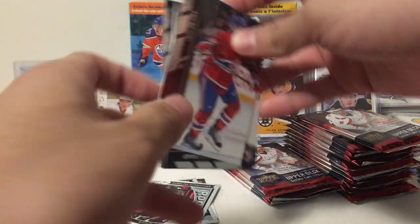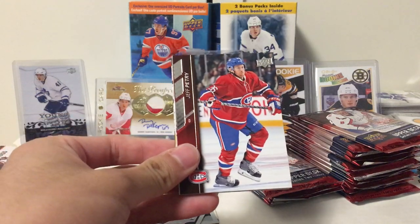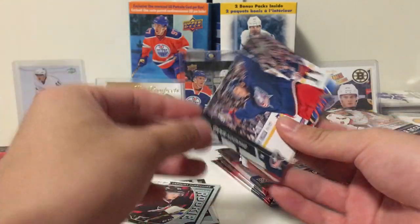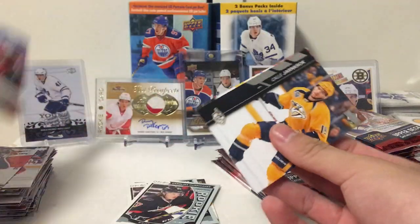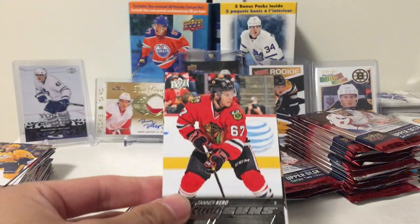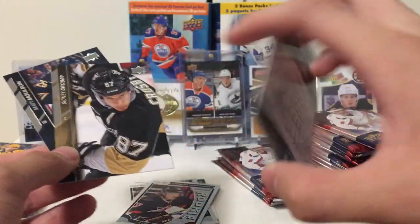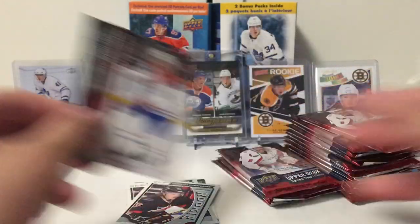We're blazing through this half. I've seen, because these things are on clearance, a lot of people open them on YouTube or at the LCS, and people are just swinging and missing. It's really sad, and I feel like that's going to be me too. Brandon Saad, TJ Brody, John Crook, and our second young gun is Tanner Kiro. I have no clue — this guy plays for the Blackhawks. Let me know in the comments if he's still playing.